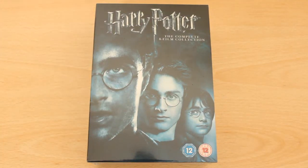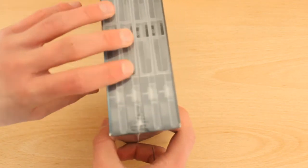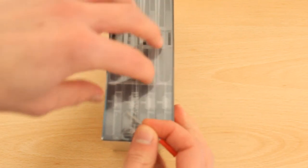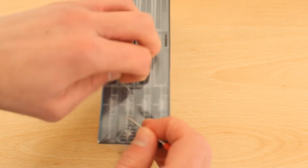Hello everybody, today I'm going to be doing an unboxing of Harry Potter, the complete 8-film collection. People who know me personally will know that I'm a big Harry Potter fan. It's one of the great films that I grew up with, and I'm sure that many of you out there enjoy the series just as much as I do.